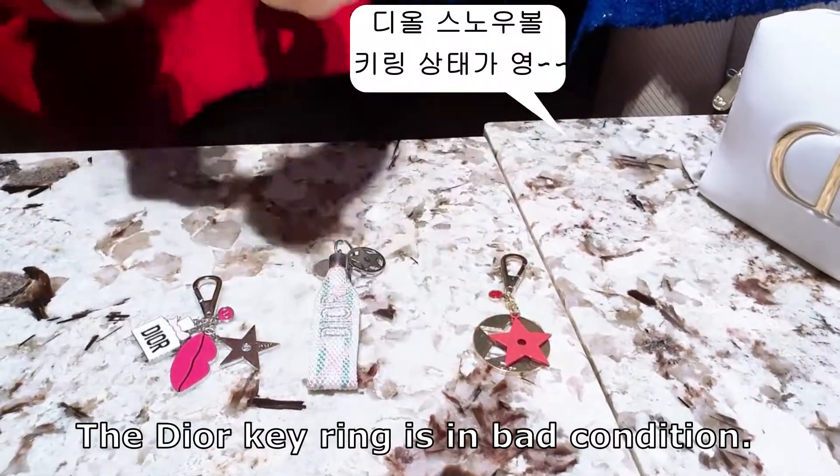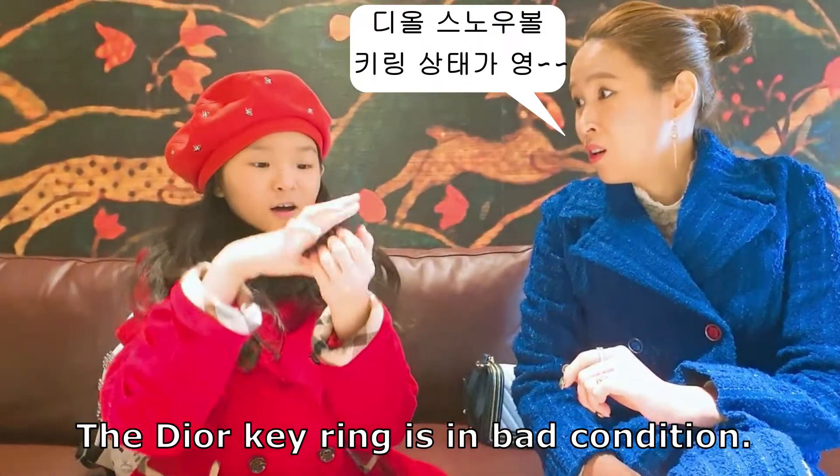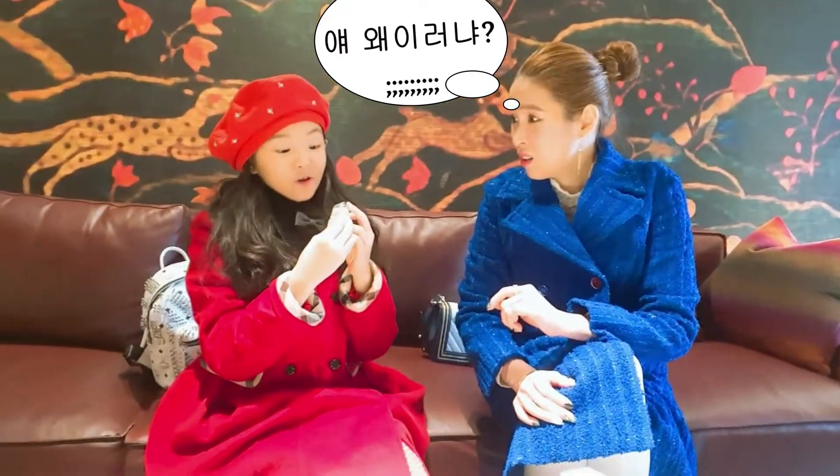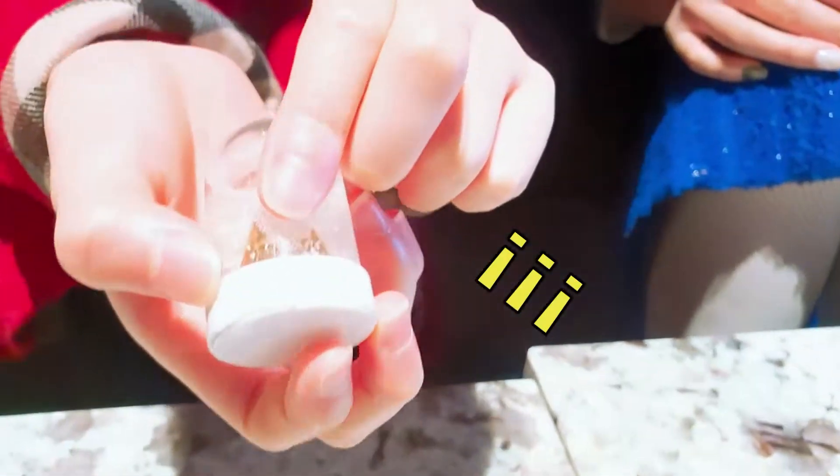It has... wait a minute. Carry this. It's dead. I think we have to call the parent doctors. Look, it's right. You can see a little bit of Dior's eye.